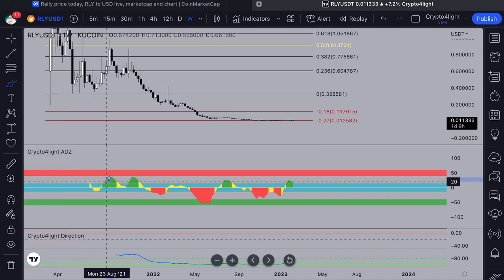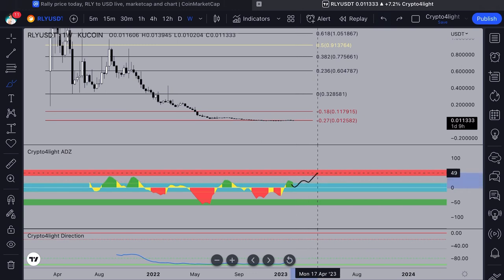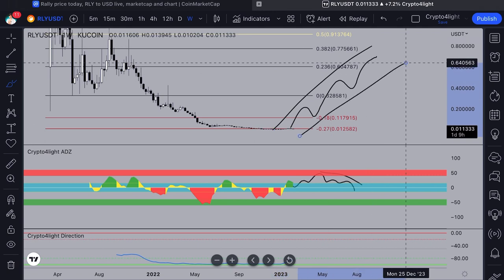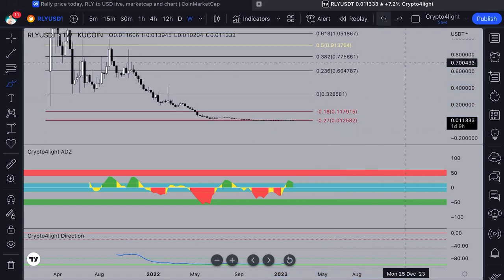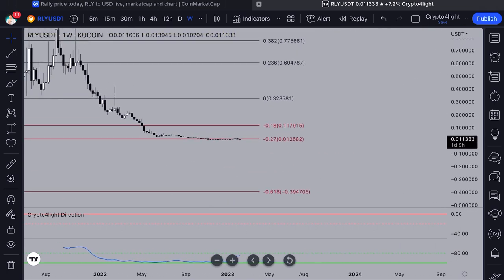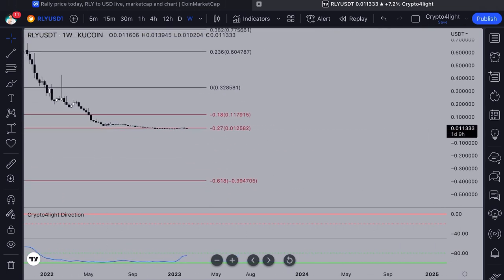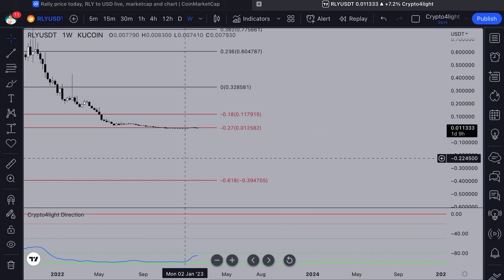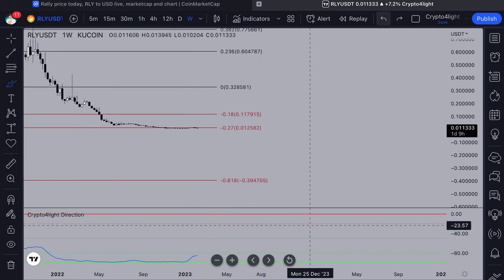We've never seen massive distribution for this coin. We never even hit the top on the ADZ indicator. Basically, what we should see is something like three hills on the indicator, with corresponding peaks on the chart — that would be the divergence in the opposite way, signaling big players starting to distribute. That's how the ADZ indicator works. On the Crypto Flight Direction indicator, it's also showing we've been trading at the bottom for a long time — somebody has been accumulating a lot.